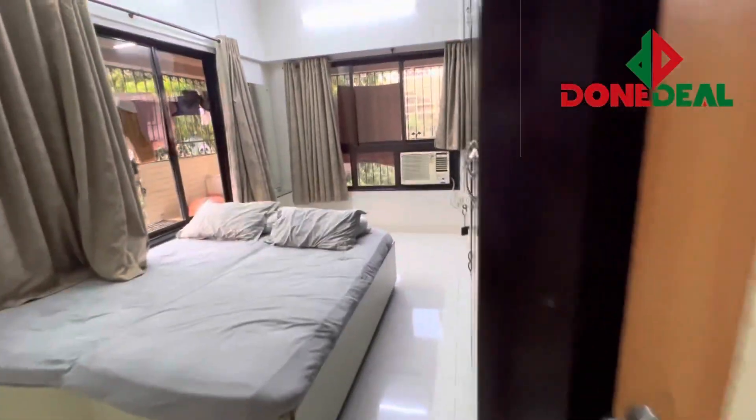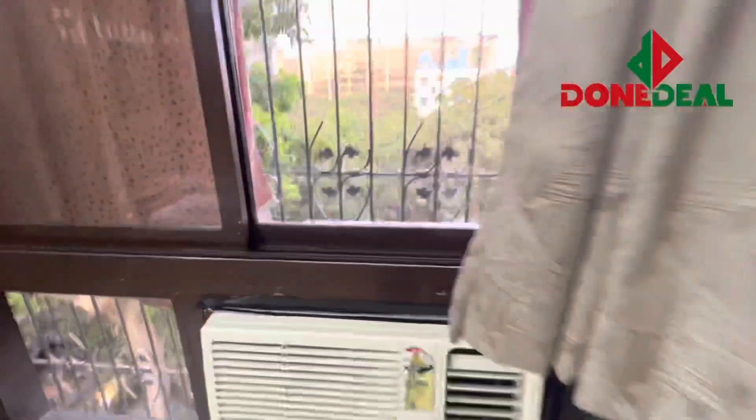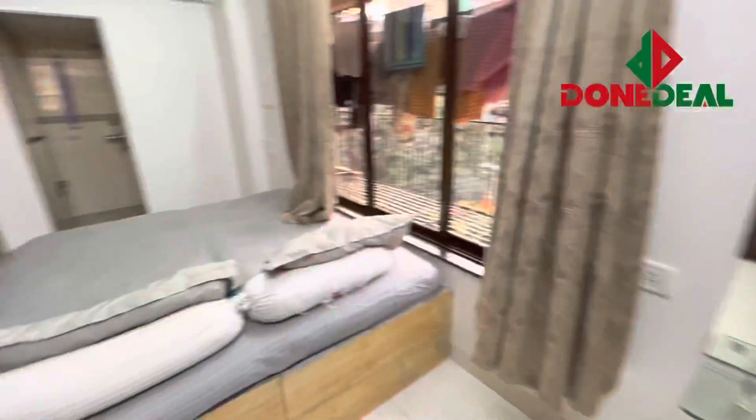This is your second bedroom and this is your master bedroom. Just look at the size — it has an open view from each and every angle.